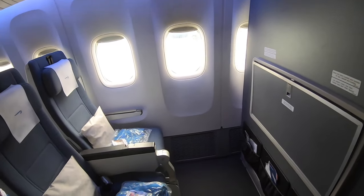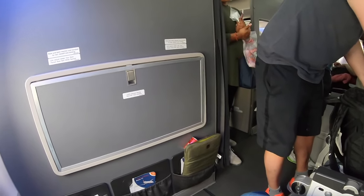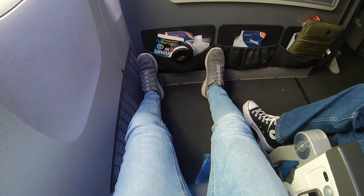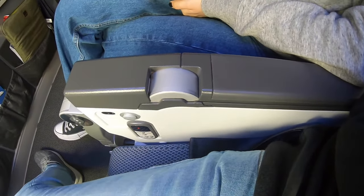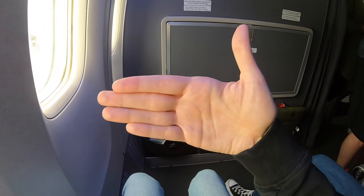We've just boarded this 777-200 with British Airways that's going to take us to the Dominican Republic. Really impressed with the seat we've been moved to - it's made up for the mistakes made earlier. We are in the bulkhead row dividing us and premium economy, so we have brilliant leg room. I'm 5'10" and can touch the partition - it's still a great amount of leg space. We've also got the tray tables built into the armrest, and the in-flight entertainment screen will pop up in front of us.